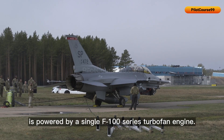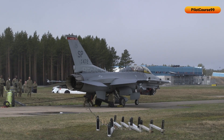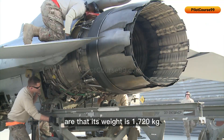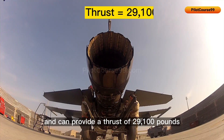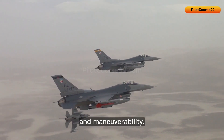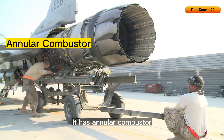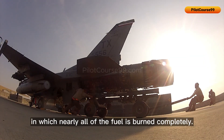The F-16 Fighting Falcon is powered by a single F-100 series turbofan engine. Key features include a weight of 1,720 kg and a thrust of 29,100 pounds with afterburner, providing high thrust relative to its weight and enabling high speeds and maneuverability. It uses an annular combustor with 20 fuel nozzles for efficient combustion in which nearly all fuel is burned completely.